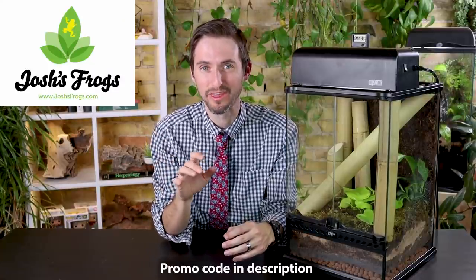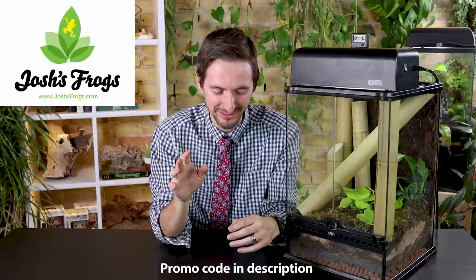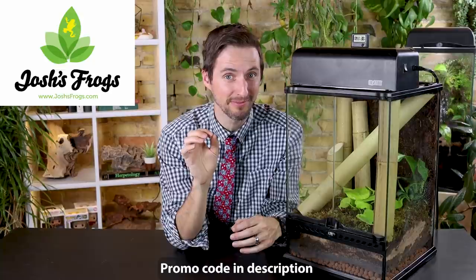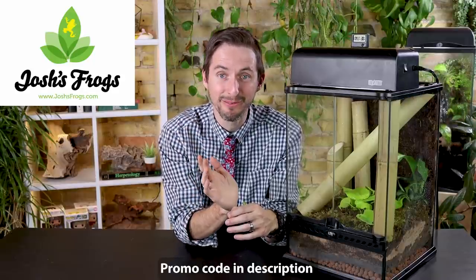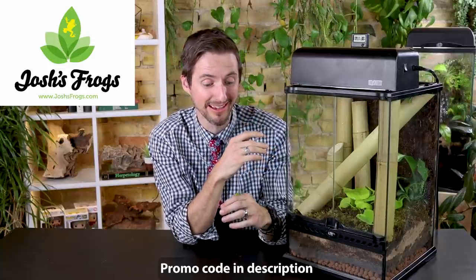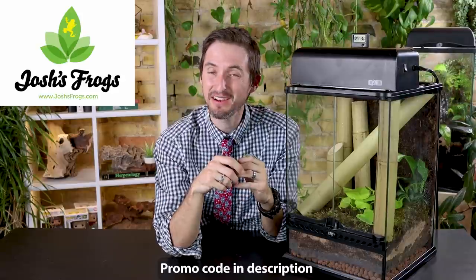Today's video is sponsored by Josh's Frogs. Without them I don't know when this would have been possible because this is a dream lizard we're covering today. Josh's Frogs carries really incredible dream animals, so if there's a beautiful reptile or amphibian that could be put in a gorgeous bioactive enclosure, Josh's Frogs is pretty much a one-stop shop. They sent us everything we would need to build an awesome bioactive enclosure like this one.